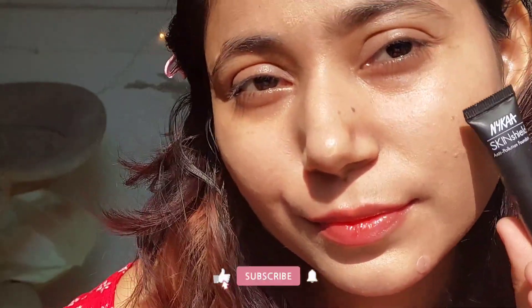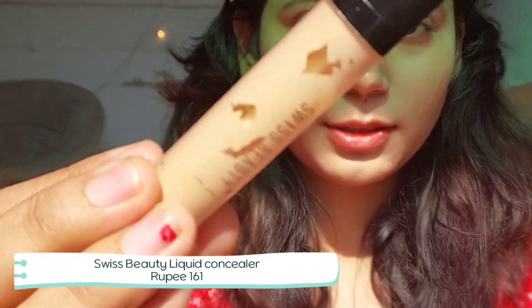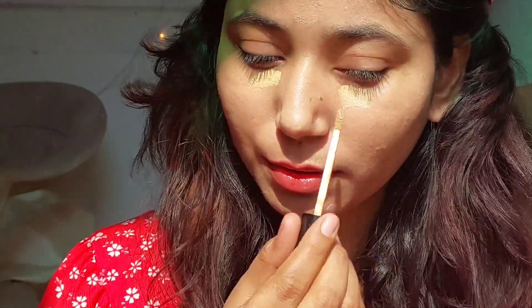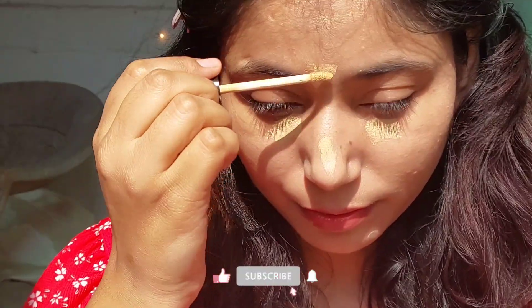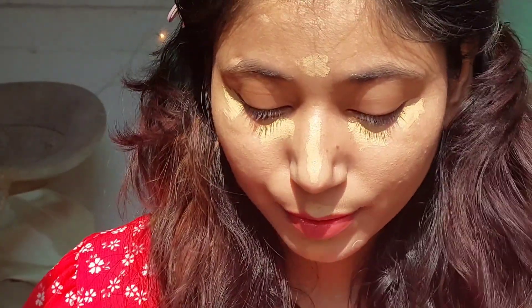You can see the finish of the foundation looks sun-kissed. Now, this is the Swiss Beauty concealer — everyone knows about this one. It's literally my second bottle and I love it so much. It gives good coverage, doesn't crease much, and I love everything about it.